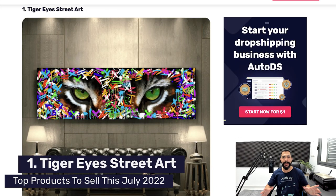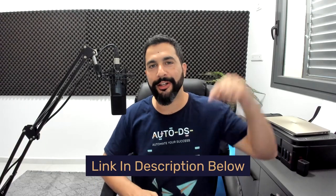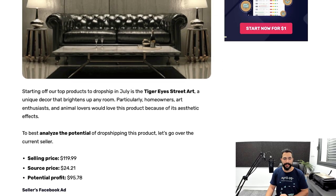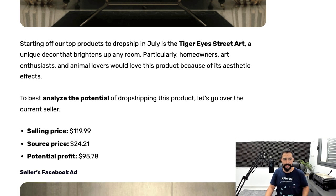Number one on our list: Tiger Eyes Street Art. Everything I'm mentioning in this video is also available in the blog article, which I'll leave a link to right below this video, and there you can see everything that I'm showing you here. This product is selling for $119.99, and the seller is buying it for $24.21, which means he's making a potential profit of about $95 for every sale.